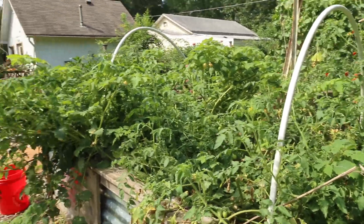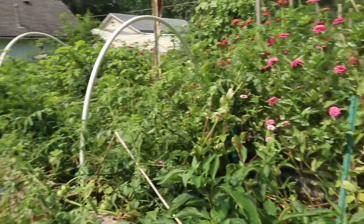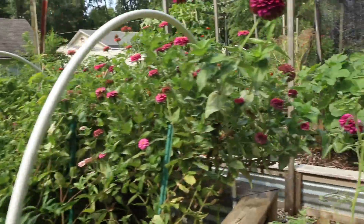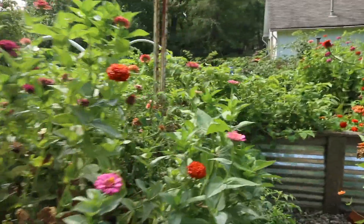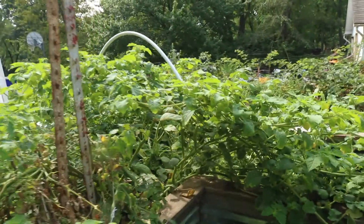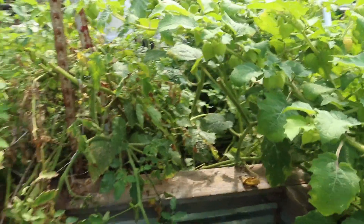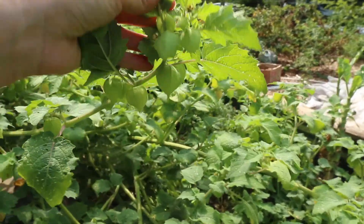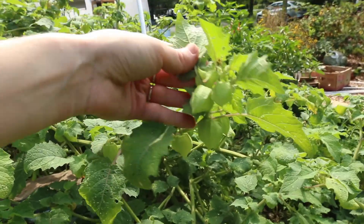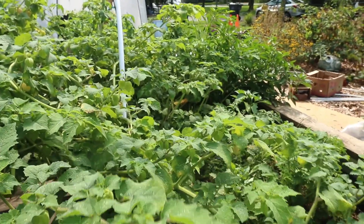The forest of tomatoes and ground cherries. If anybody ever tells you ground cherries are calm, easy plants — they're lying. Ground cherries are crazy. These have had multiple haircuts and they still just sprawl and sprawl and go all over the place. Look at all those. The kids like them, Jonathan likes them, so it's a win.